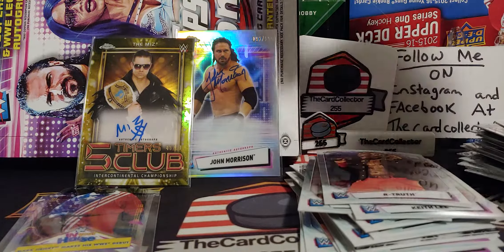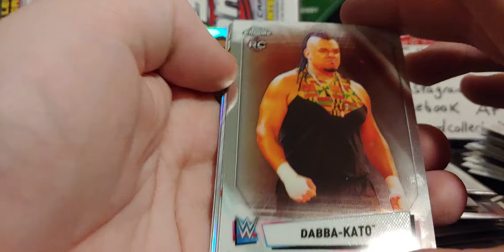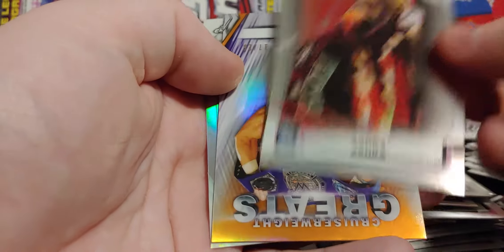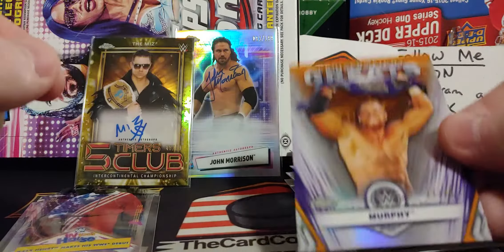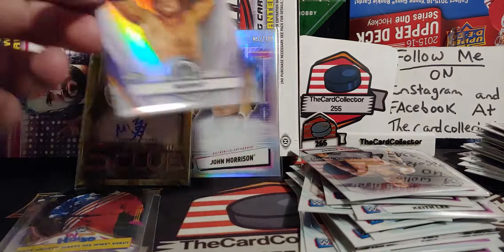Flair — of course everybody knows her as Ric Flair's daughter — but she's a numerous time champion and one of the most popular women in wrestling. We got a rookie of Dava Kato. We got Oscar. We got an upside down card of Buddy Murphy — Cruiserweight Greatest — and that is numbered out of 25. Very cool. We'll sleeve that one up too, especially out of 25.